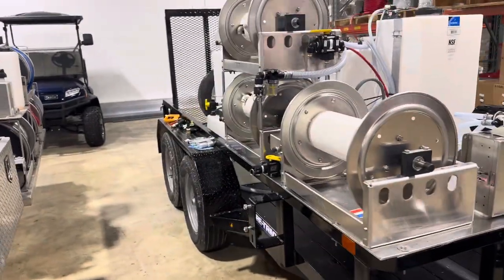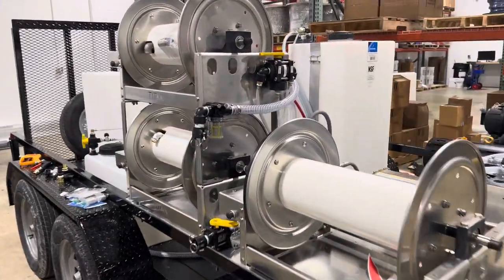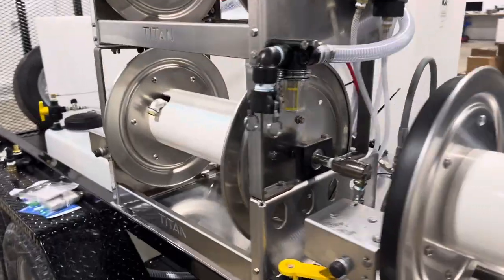Over on this side we've got our three 18 inch electric reels. We've got some inlet filter and rinse valves.